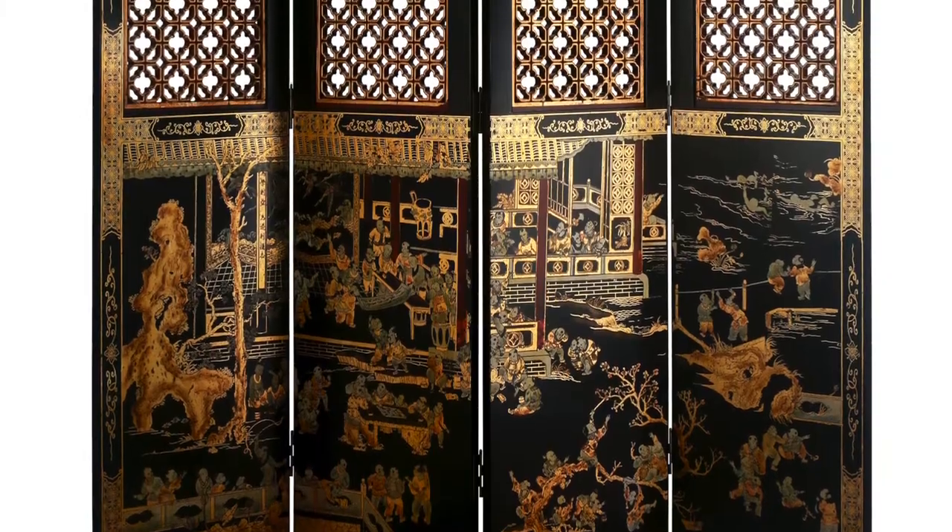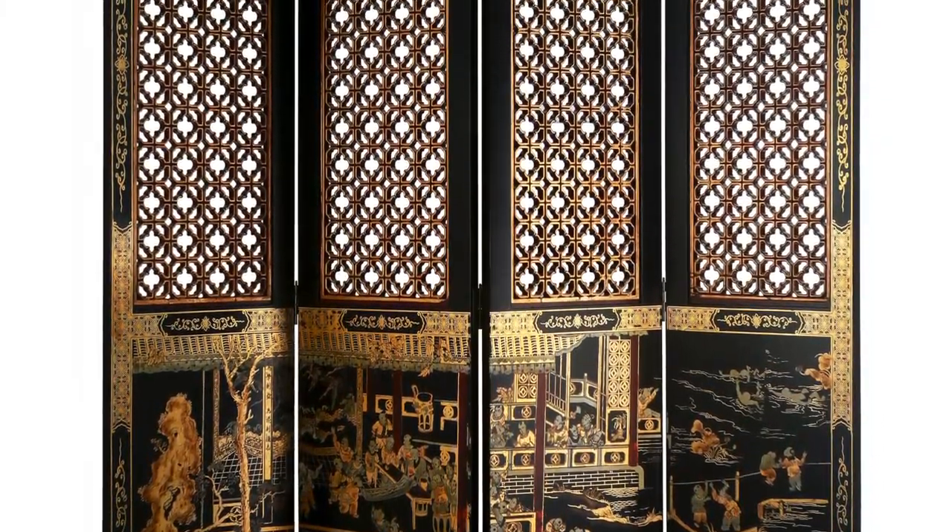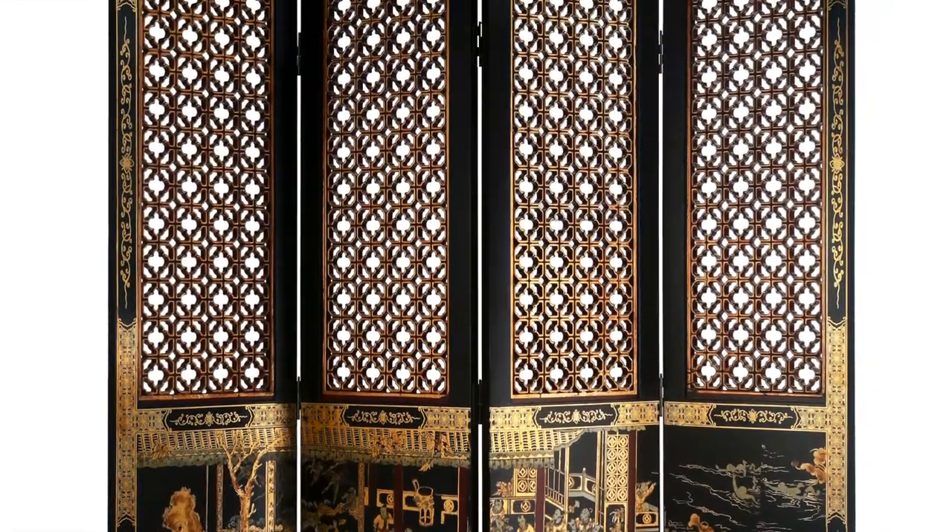Join me for a minute as we listen to Stephanie describe the symbology of the pictures that are lacquered onto one of these beautiful screens.